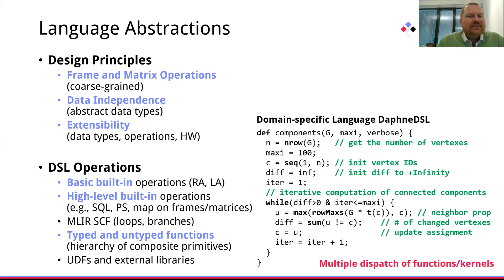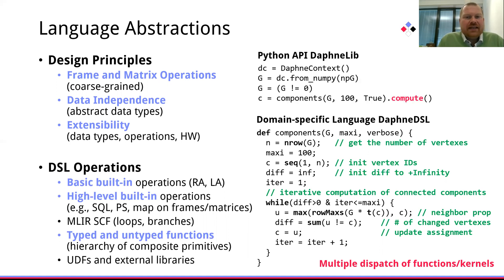On the right, you see an example of such an untyped function for computing the connected components of a graph given as a sparse matrix. Those functions are then exposed in our Python API and inspired by Dask and PySpark. We rely on lazy evaluation and on explicit compute constructs — DSL snippets — and then go through the exact same optimizing compilation chain.